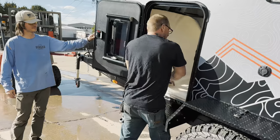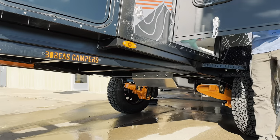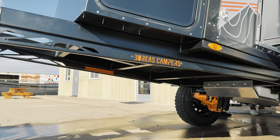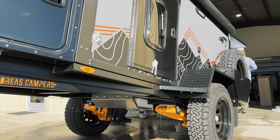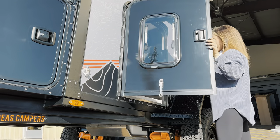Video doesn't do it justice, but the overall quality, fit, and finish — the construction and craftsmanship — is absolutely insane on this thing. The welds are pretty, the paint is pretty, the caulking is pretty, the seams are pretty, the door is solid. Can you guys tell I'm excited? I am super stoked.